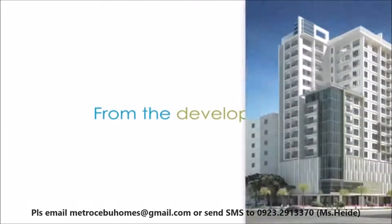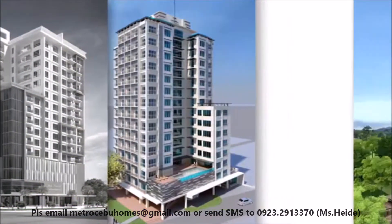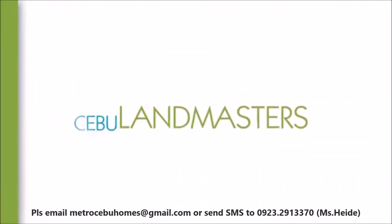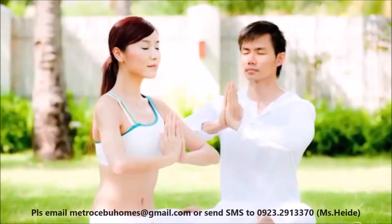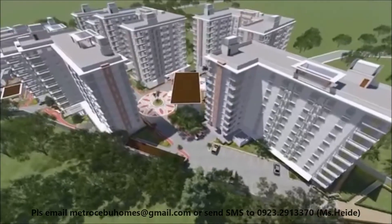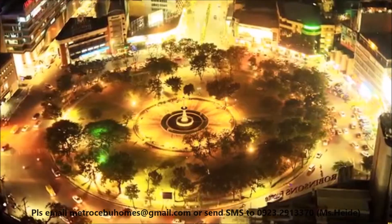From the developers of Asia Premier Residences, Baseline Residences, Midori Residences, and Park Central, one of Cebu's leading property developers, Cebu Landmasters, as it continues to establish livable communities in the metropolis, proudly brings another well-designed residence that offers long-term value for the active Cebuano in a fast-paced and urbanizing Cebu.